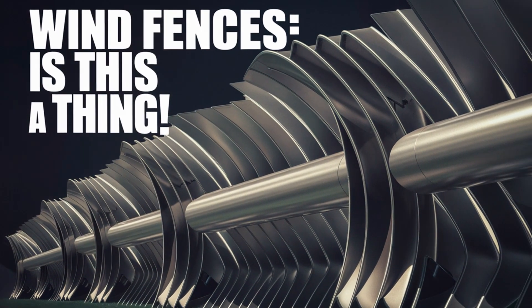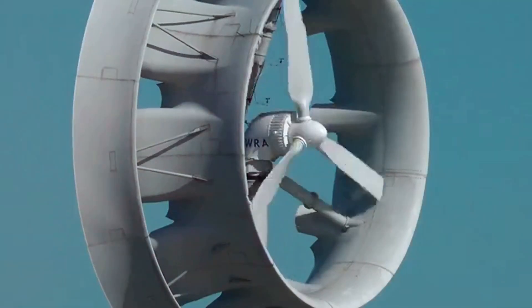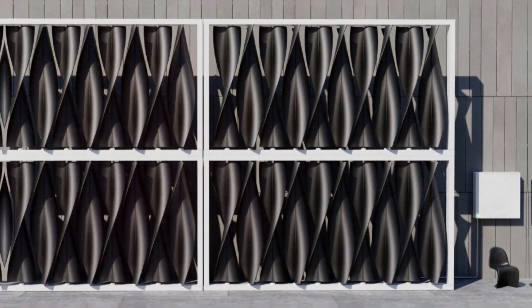Hey everyone, welcome back to the I Want That channel. Today we're going to explore a recent article about a fascinating innovation that could revolutionize the way we generate electricity in urban areas: wind fences.